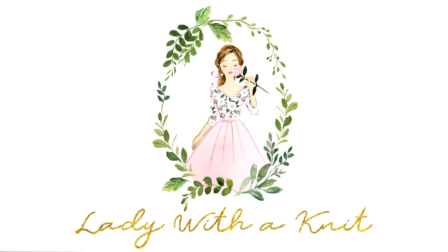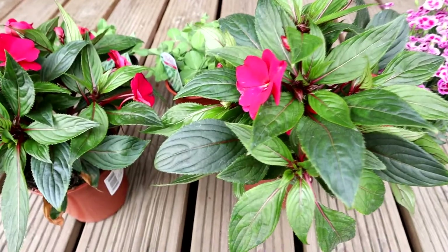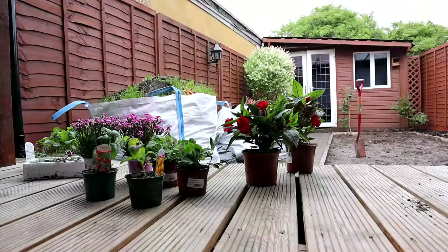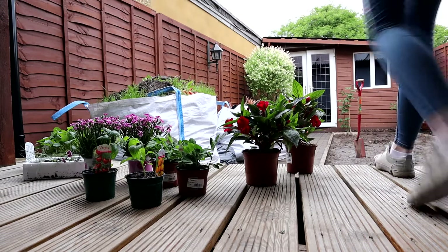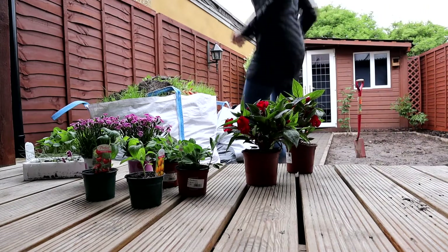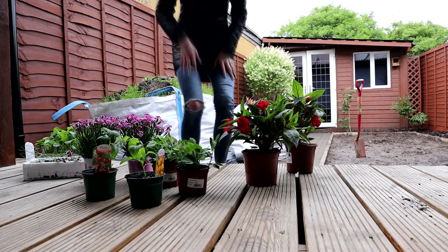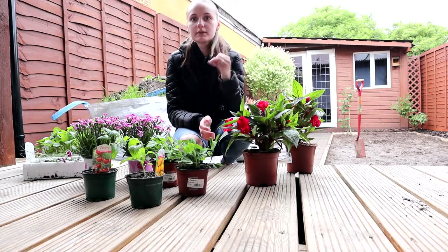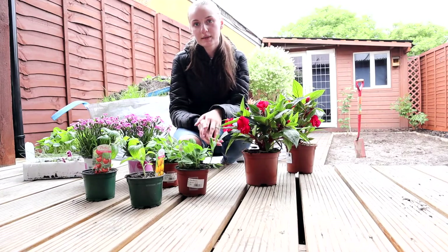Make yourself a cup of coffee or tea and let's get into my knitting progresses. Every single vlog we always start with knitting, so I thought I will mix it up a little bit.